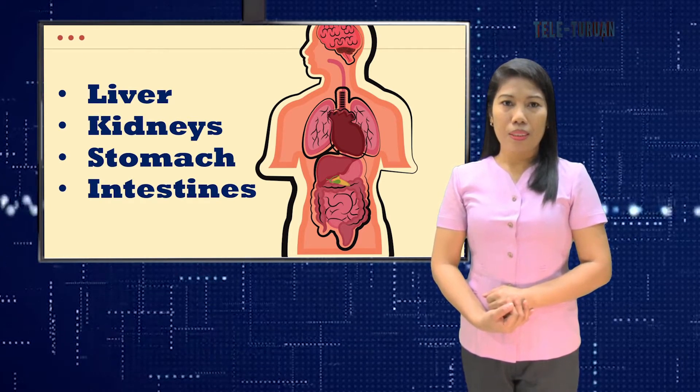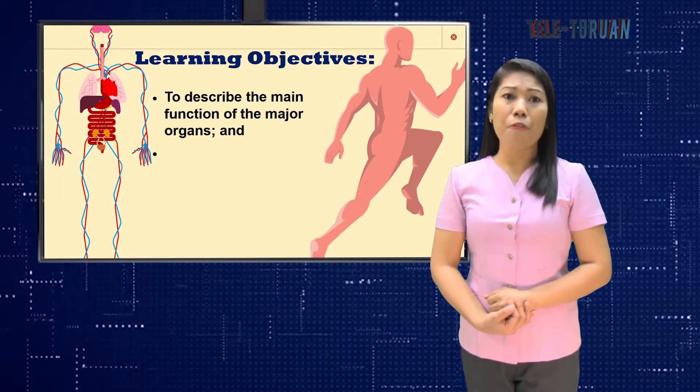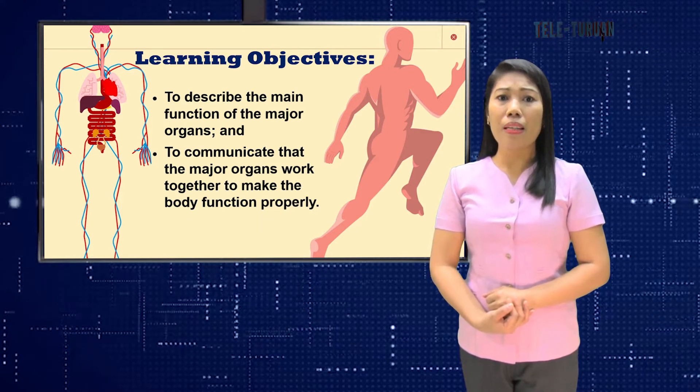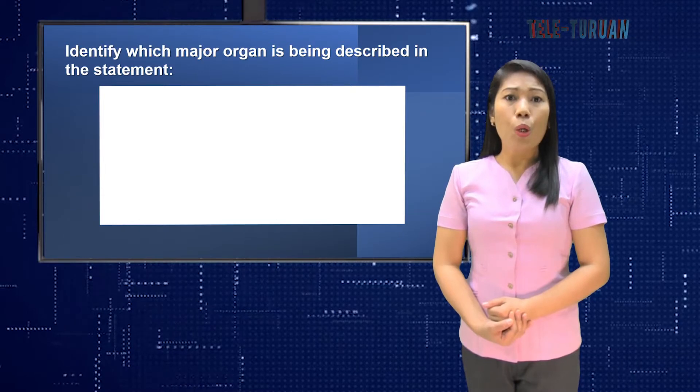At the end of this lesson, the learners are expected to describe the main function of the major organs and communicate that the major organs work together to make the body function properly. For our review, can you identify which major organ is being described in the statement?